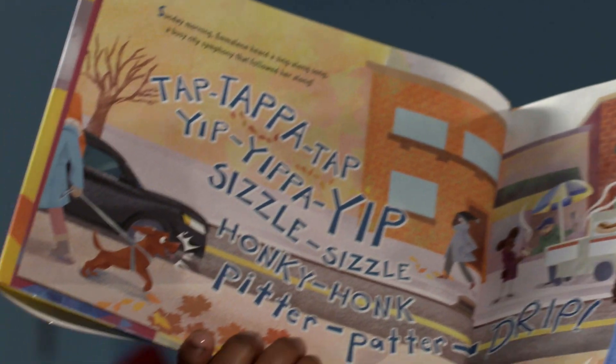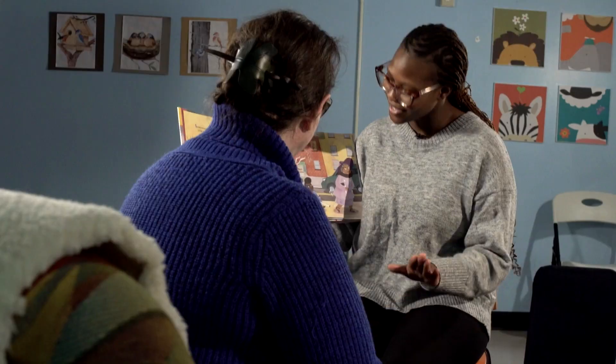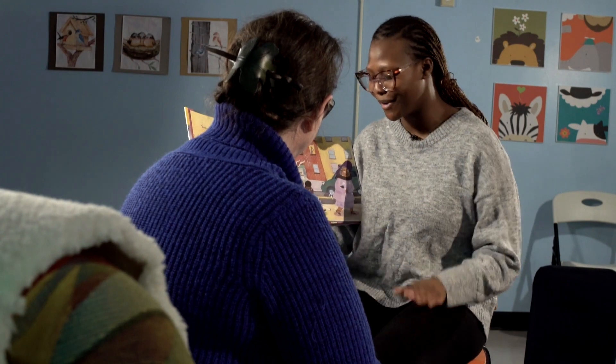Tap, tap, tap, yip, yap. You can be a little more enthusiastic about that. Tap, tap, tap, tap, yip, yip, yip, scissor, sizzle, hunk, hunk, pity pattern. Perfect. So when we're doing that we're going to encourage the kids to kind of do that along with us as well.